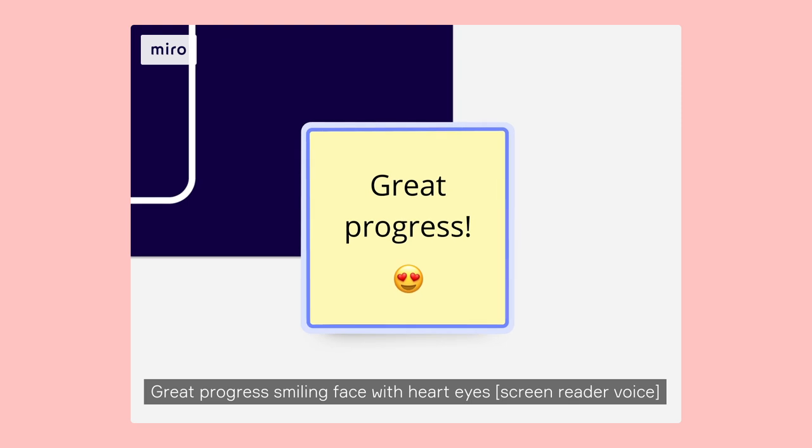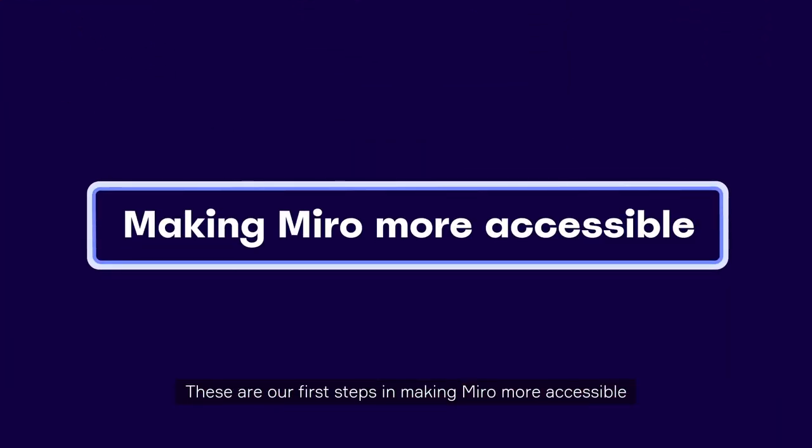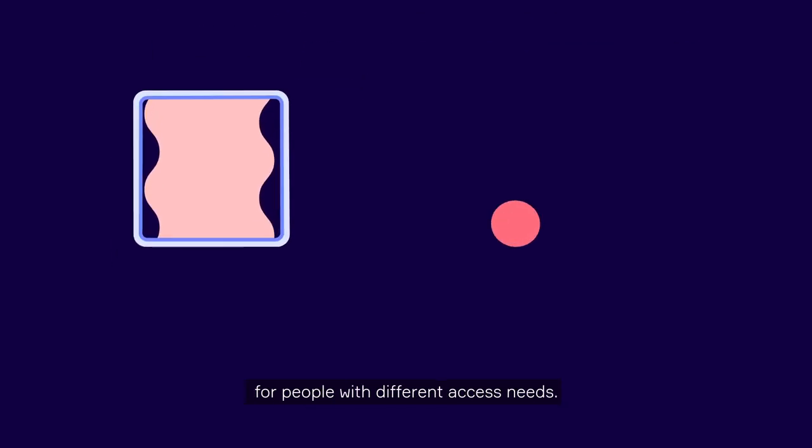Great progress. Smiling face with heart eyes. These are our first steps in making Miro more accessible for people with different access needs.